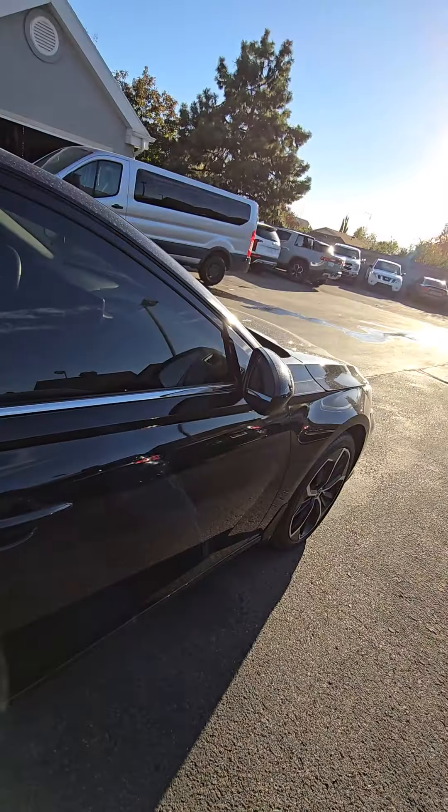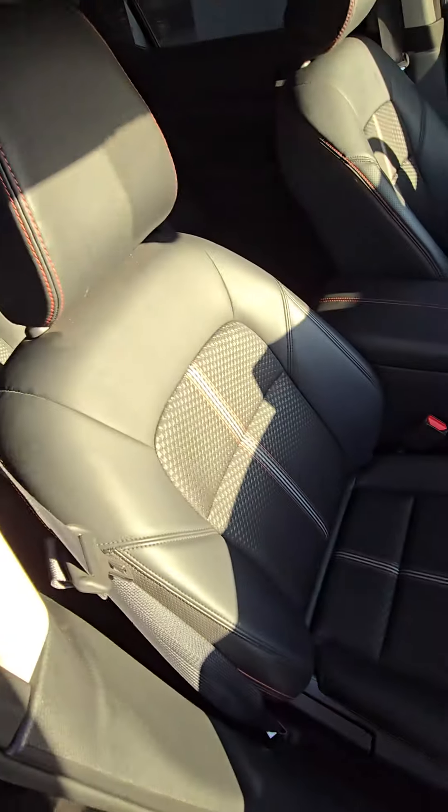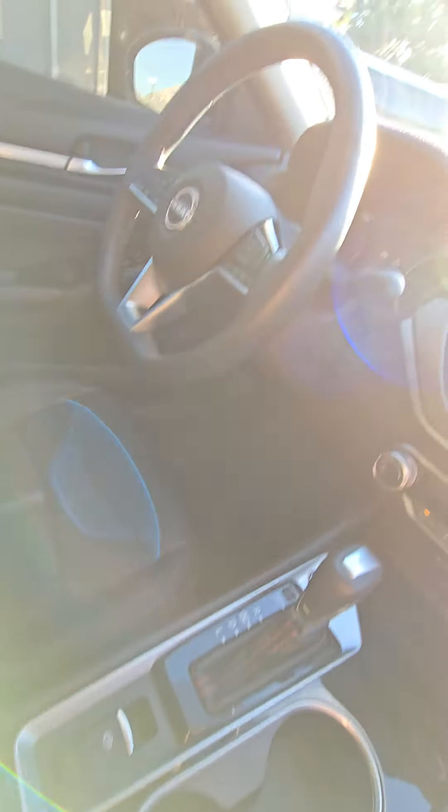Check on the inside — unlock it first. Beautiful interior, no weird smells or anything. It basically smells like new car inside still.